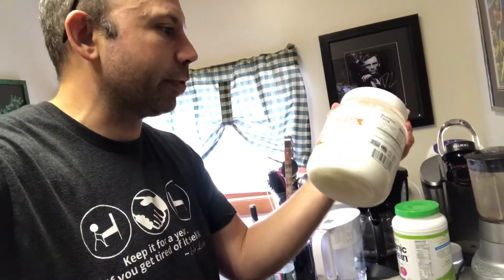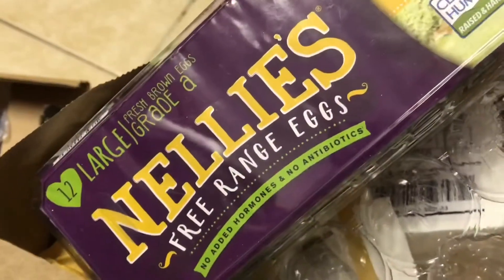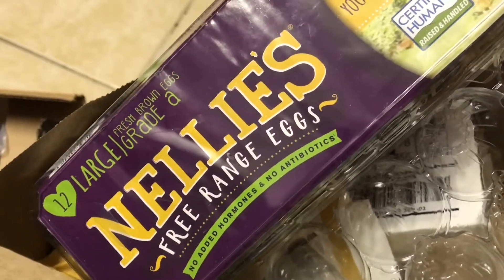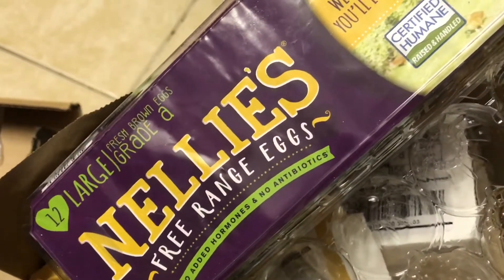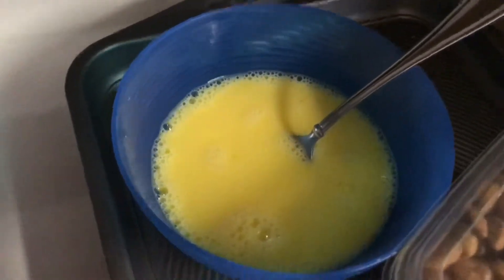So people want to know what's going on today — it is Wednesday. I'm making some eggs. I use coconut oil, this is organic extra virgin. I'm using Nelly's free-range eggs, no added hormones and no antibiotics. Got about three eggs in here.